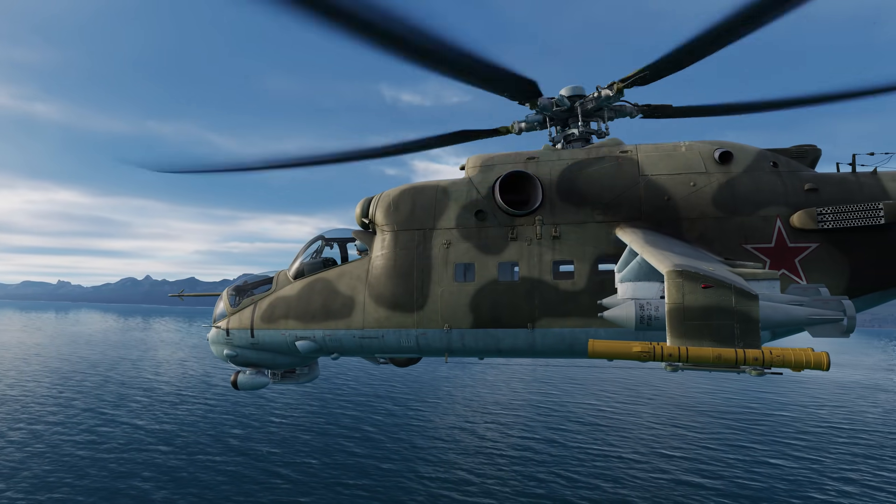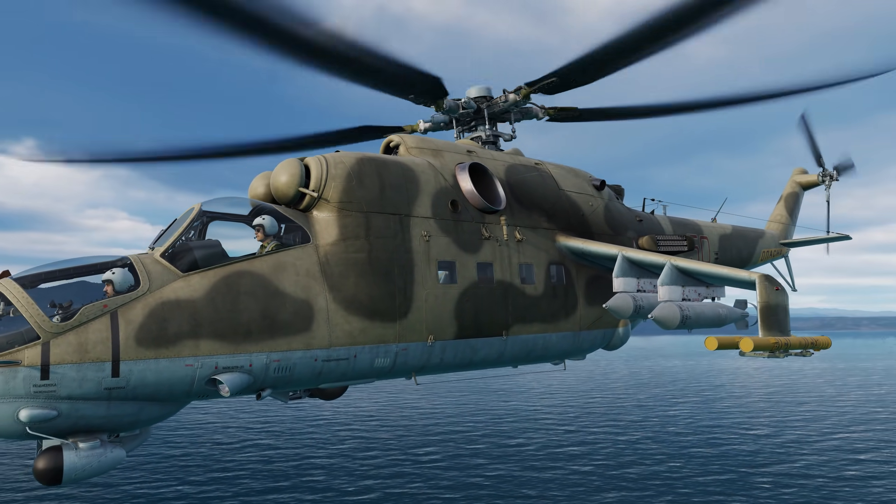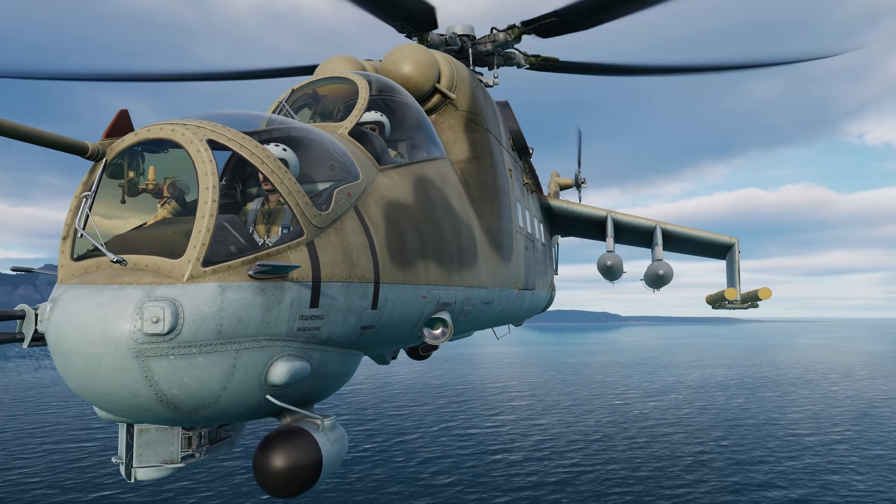In addition to its role as an attack helicopter, the HIND also has a compartment for up to eight passengers. This functionality will come later in development as part of a larger update for DCS World.